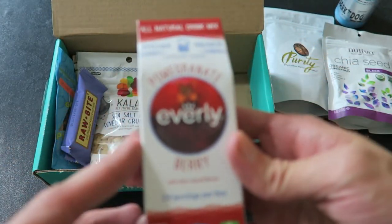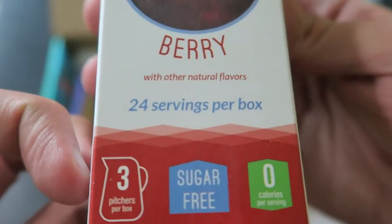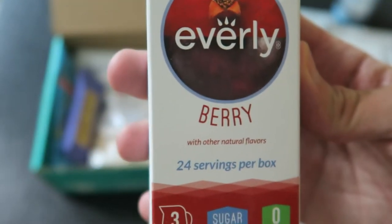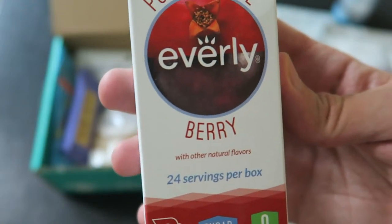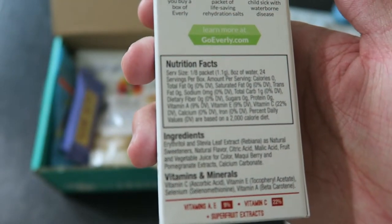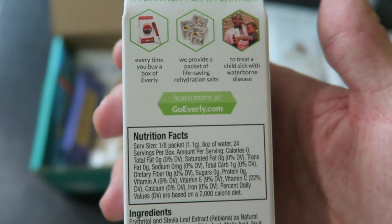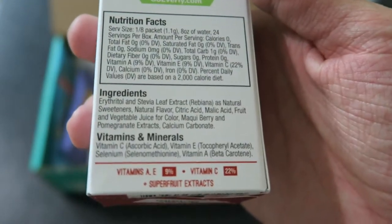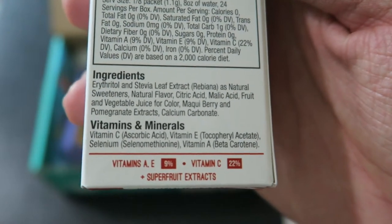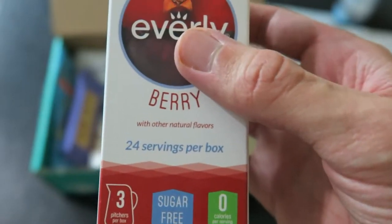Next we got Everly pomegranate berry. It has 24 servings per box — it's sugar-free with three pitchers per box. You put a packet in a pitcher and get two quarts. Every time you buy a box, they provide a packet to treat sick kids with waterborne disease. It's got natural sweeteners and stevia. I'll try it out.